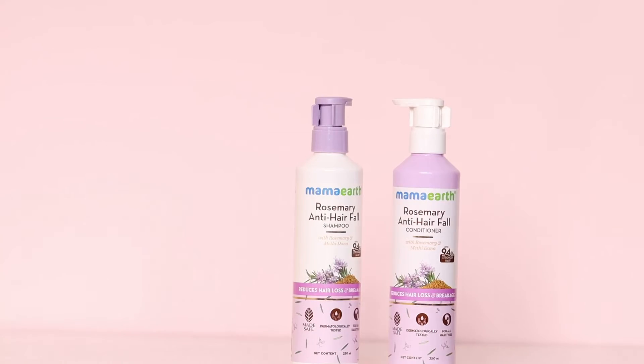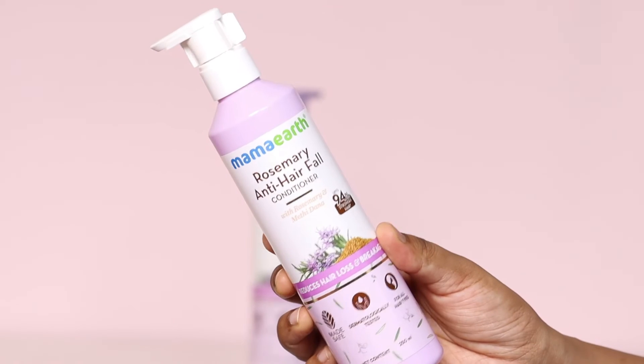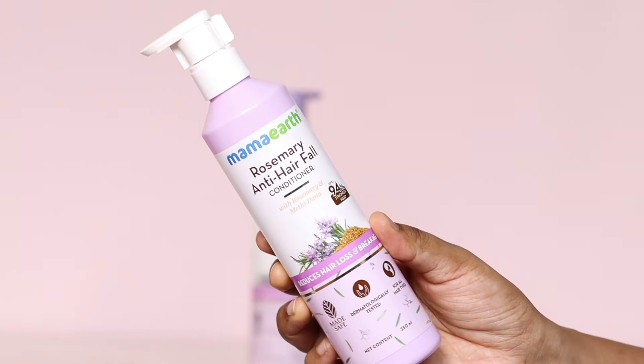Agar aapka bohot zada hair fall hota hai aur aapne bohot saare products try kiye aur aapko koi bhi result nahi mil raha, toh mein aapko highly recommend karungi this hair serum from the brand Mamaearth. Jo apne hair ke scalp mein laga ke massage karke aise hi chodh sakti ho, daily basis pe. This is suitable for everyday use. Ye aapke jo scalp hote unke blood circulation ko bhi badaane mein help karega. It has zero toxins, zero harmful chemicals. For best results, is range mein se Mamaearth ka shampoo bhi hai — Mamaearth Rosemary Anti Hair Fall Shampoo with rosemary and methi dana, and Mamaearth Rosemary Anti Hair Fall Conditioner.